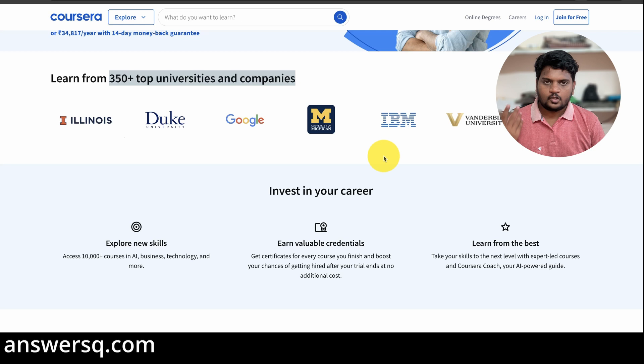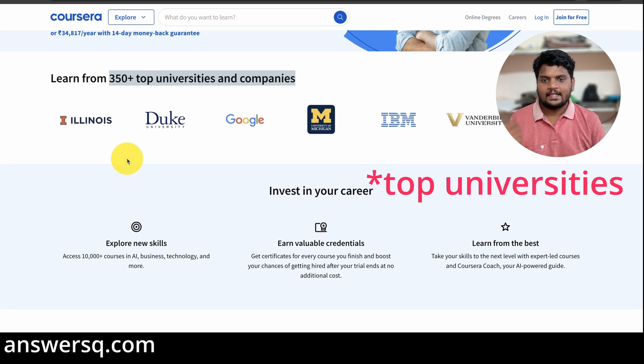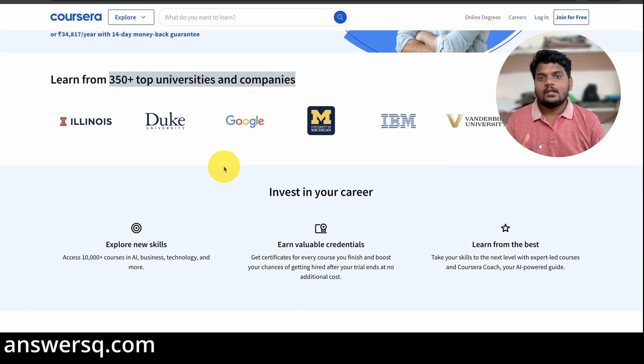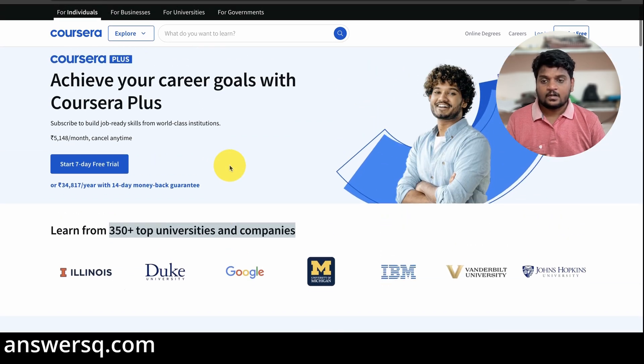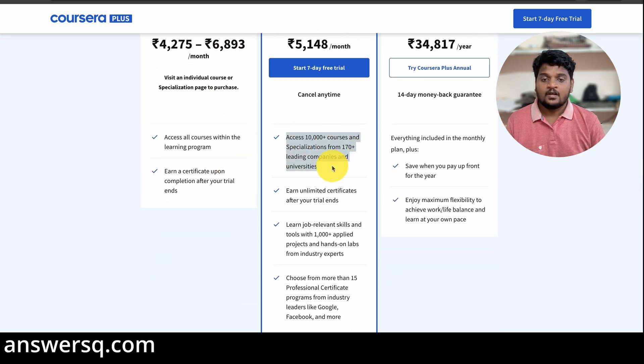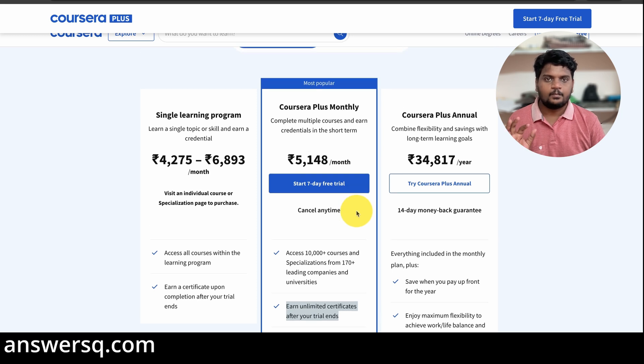If you want access to a lot of high-quality courses across different domains on Coursera, then you can opt for Coursera Plus. With Coursera Plus you get unlimited access to all the courses, you can earn unlimited certificates, and there is no limit to the number of programs you can take. You get access to almost all programs on Coursera with this one subscription plan.